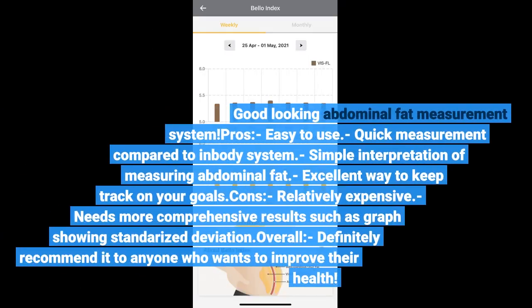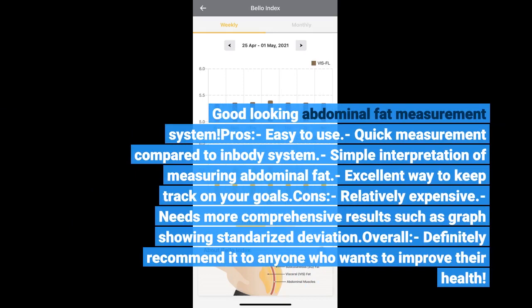Good-looking abdominal fat measurement system. Pros: Easy to use, quick measurement compared to an in-body system, simple interpretation of measuring abdominal fat, and an excellent way to keep track of your goals. Cons: Relatively expensive, and needs more comprehensive results such as a graph showing trends.